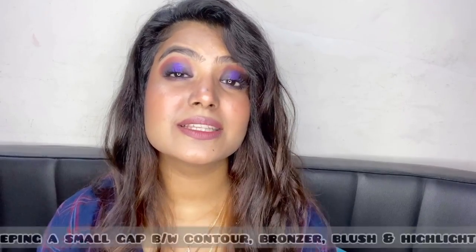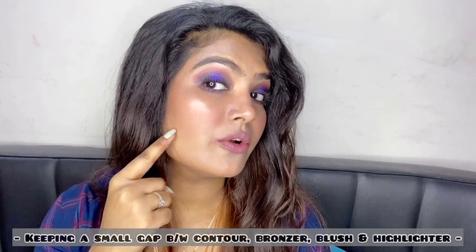The next makeup mistake is keeping a gap between your contour, blush, and highlight. This is a mistake done by almost everyone when starting out with makeup. When you contour, apply blush, and then apply highlighter, you often don't know exactly where to place each product. Always make sure your highlighter, blush, and bronzer blend into each other — apply them in the correct positions, but there should be no visible gap between them. All products should look like a seamless shade on your cheeks so your face doesn't look fake.